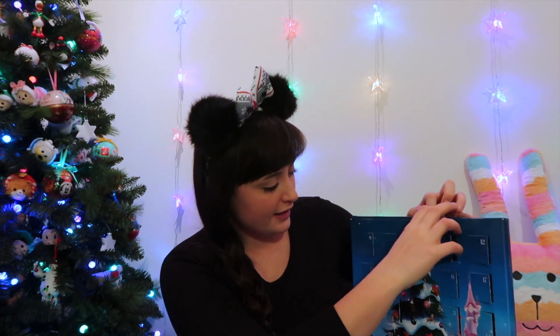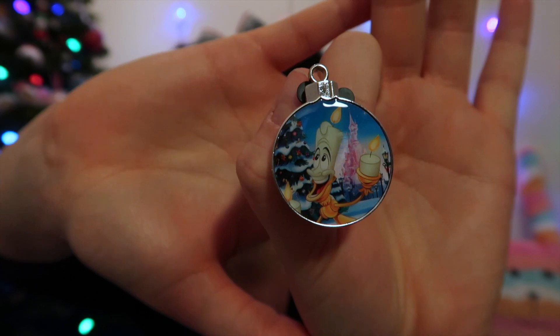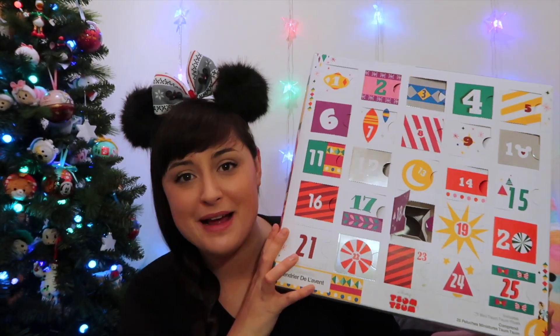Next up is the Disney pin advent calendar - this is official Disney and each day we get a character on a Christmas bauble. This advent calendar has been pretty cool, it's limited edition of 1000. Day number 19 and we've got Lumiere! Not anything particularly Christmassy about him other than the background to the pin, but he's not a character you see a lot of merchandise of, so pretty happy to have this guy.